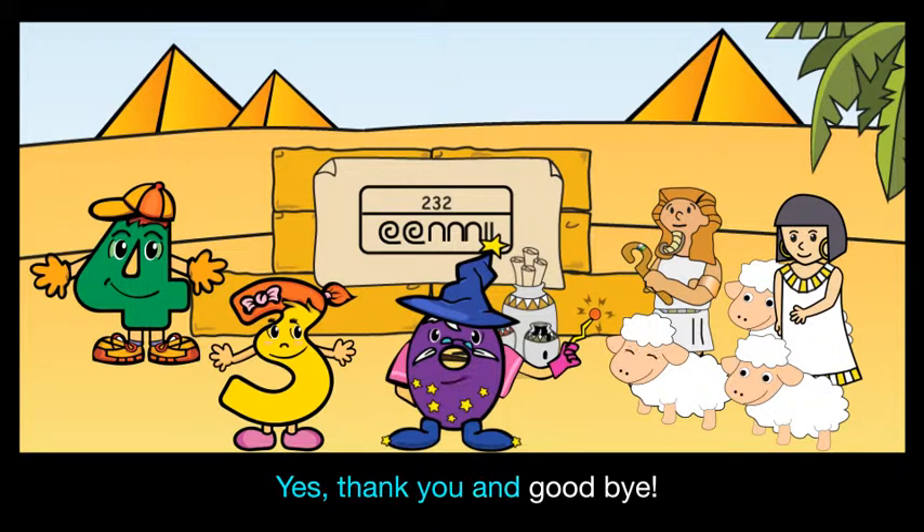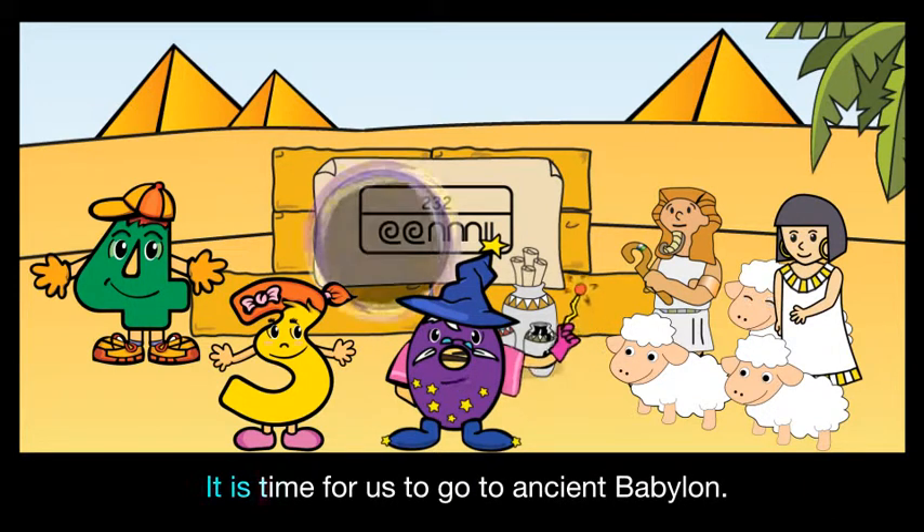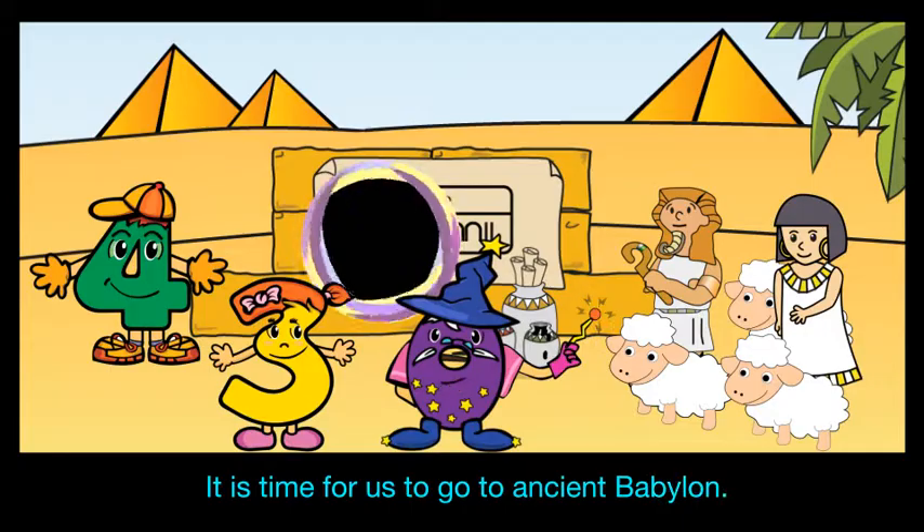Yes, thank you and goodbye. It is time for us to go to ancient Babylon. Bye!